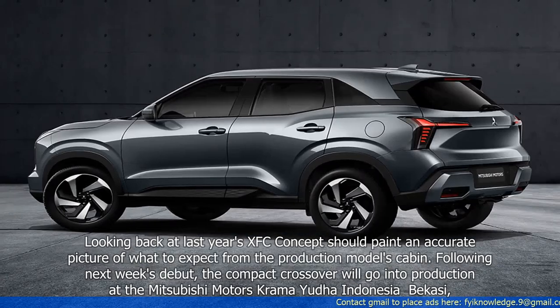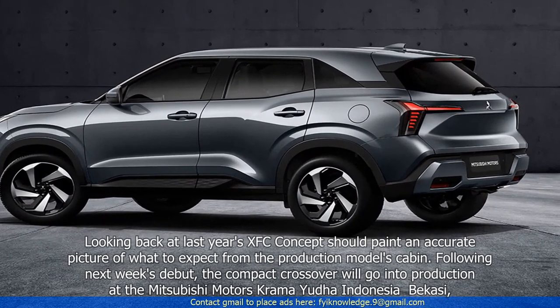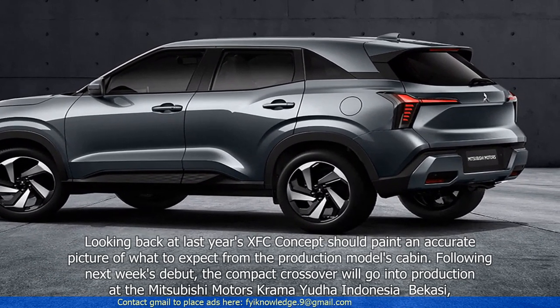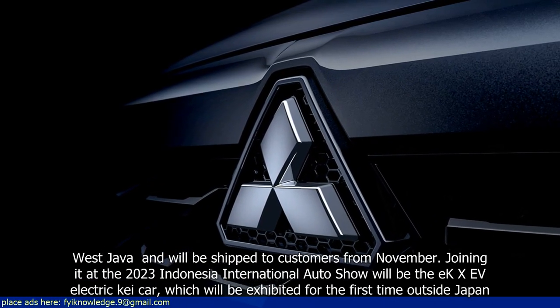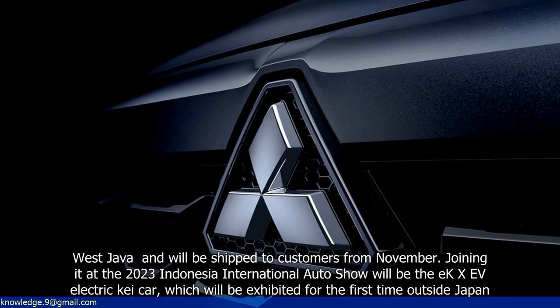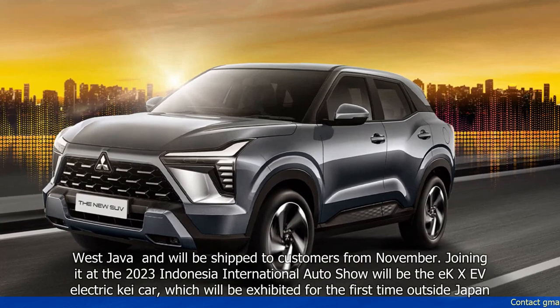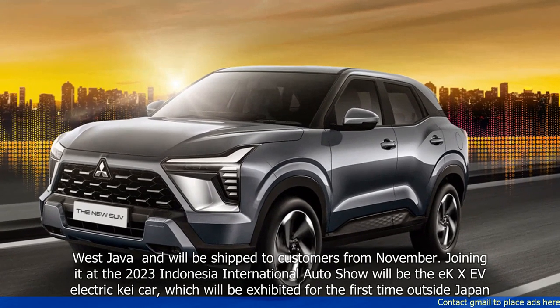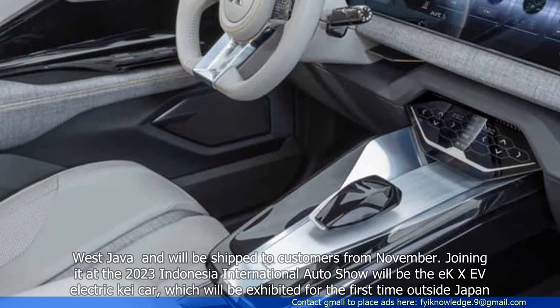Following next week's debut, the compact crossover will go into production at the Mitsubishi Motors Krama Yudha Indonesia facility in Bekasi, West Java, and will be shipped to customers from November. Joining it at the 2023 Indonesia International Auto Show will be the EX-EV electric K car, which will be exhibited for the first time outside Japan.